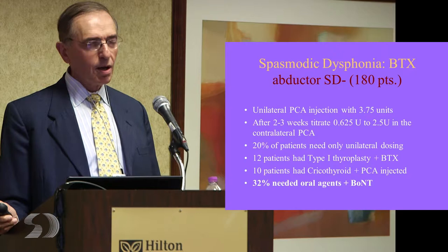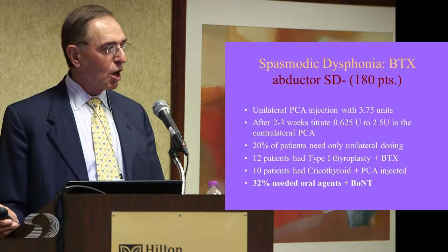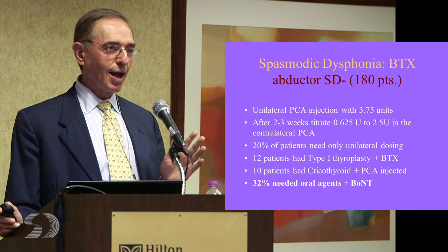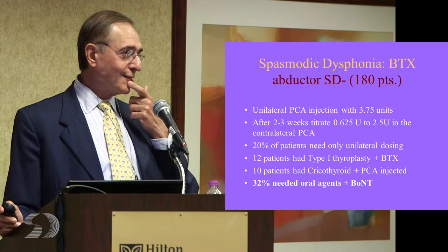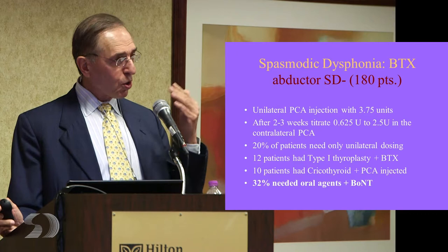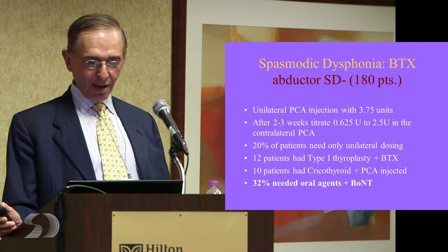For abductor spasmodic dysphonia — if you treat the abductor, you're treating the muscle that you need to breathe. If you weaken it too much, you have noisy breathing or you can't run or play tennis because you can't open your airway enough. It becomes harder both technically and because of the muscle involved — you have to balance breathing with speaking. At least one-third to 40 percent of our abductor patients are also on an oral agent — one of the drugs neurologists give to work on the brain, so you get less bad signal coming to the larynx and there's less for us to have to do in terms of weakening the muscle.